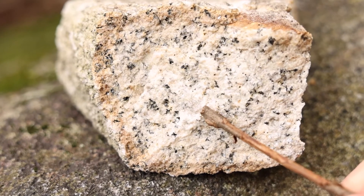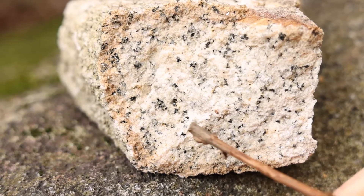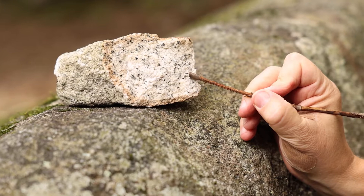These include gray quartz, white feldspar, black biotite mica, and there might be another black mineral in here called amphibole.